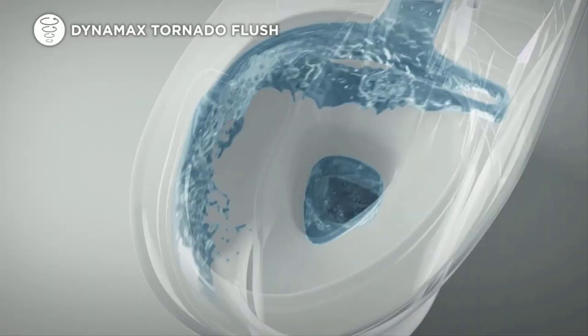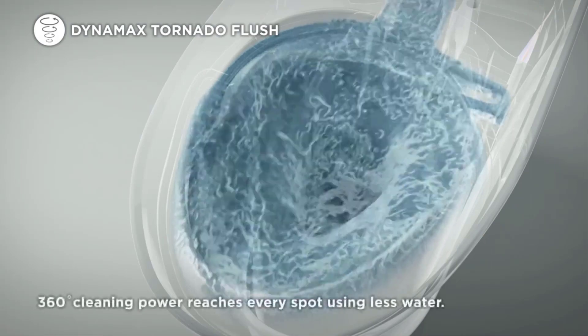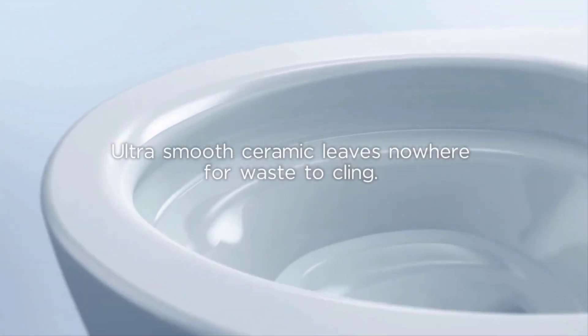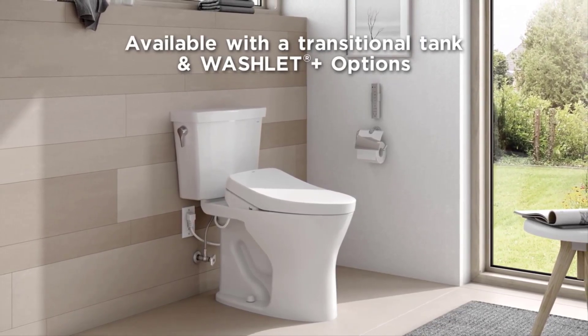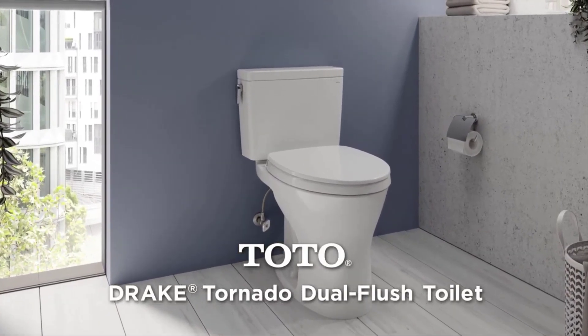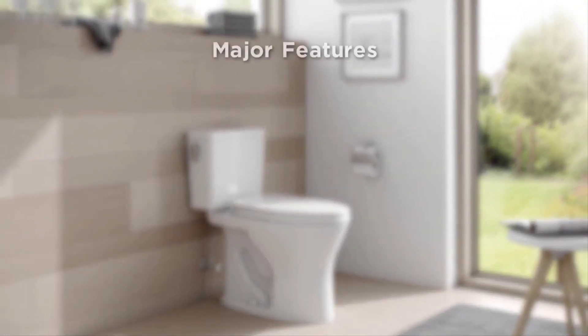The Drake 2 is equipped with a powerful and reliable flushing system. This system delivers approximately 1.28 gallons per flush. As compared to conventional 1.6-GPF toilets, the Drake 2 saves about 20% of water per flush. The universal height seating position of this toilet makes it comfortable to use for people of varying age groups. This toilet is also approved by ADA and has been proven to meet EPA standards.